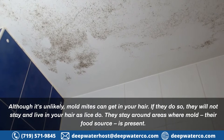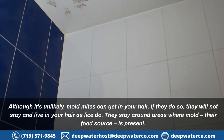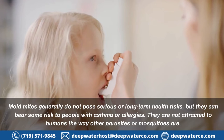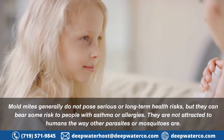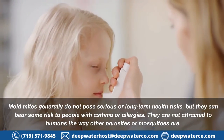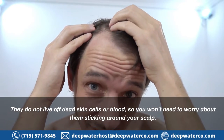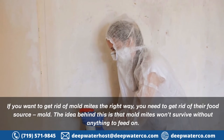Can mold mites get in your hair? Although it's unlikely, mold mites can get in your hair. If they do, they will not stay and live in your hair as lice do — they stay around areas where mold, their food source, is present. Mold mites generally do not pose serious or long-term health risks, but they can bear some risk to people with asthma or allergies. They are not attracted to humans the way parasites or mosquitoes are, and they do not live off dead skin cells or blood, so you won't need to worry about them sticking around your scalp.